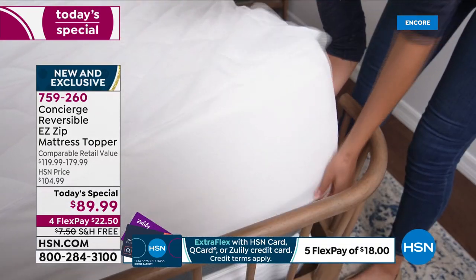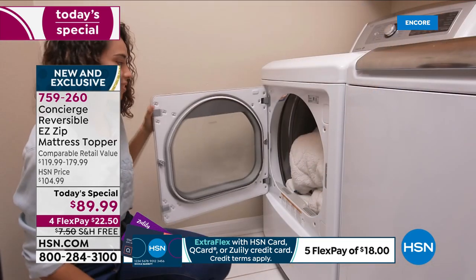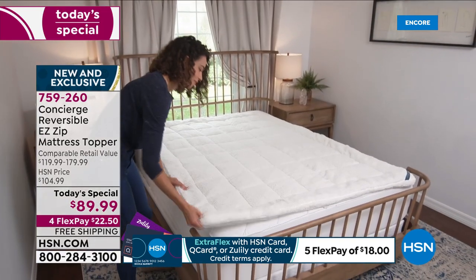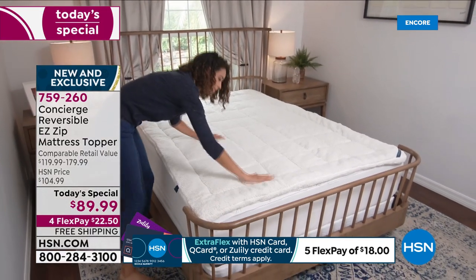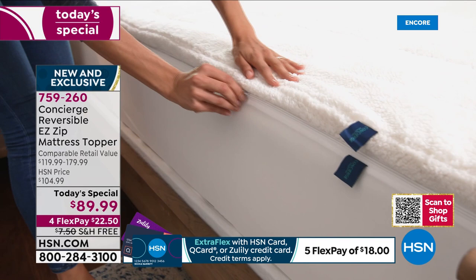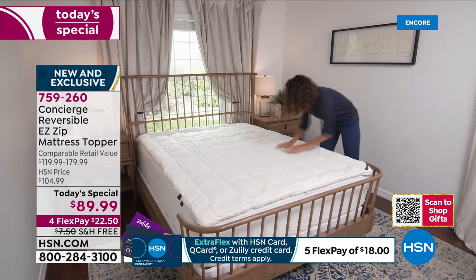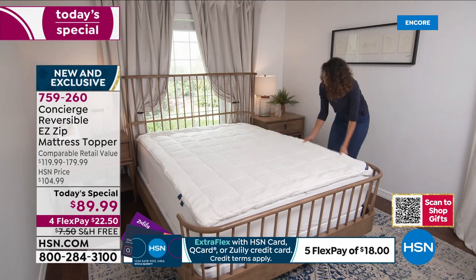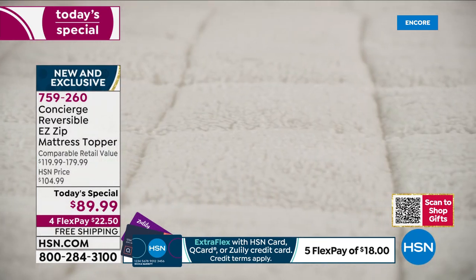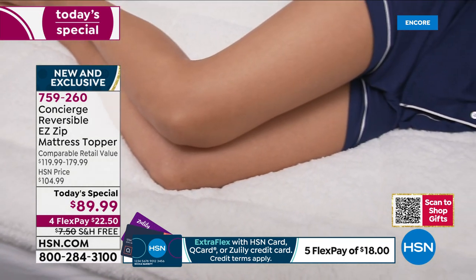Queen is our bestseller, but it doesn't matter what size of bed you have — it's the same price for all sizes. We don't want you to spend more like every other retailer would charge for a king or California king. It's the same price across the board, so you're saving between $30 and $50 off retail. Flex pay is available — interest-free monthly payments of just $22.50 a month.